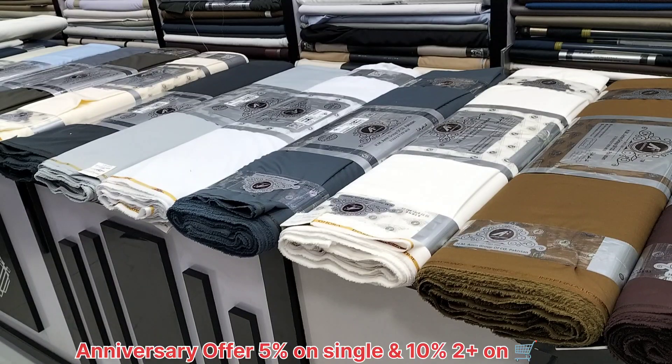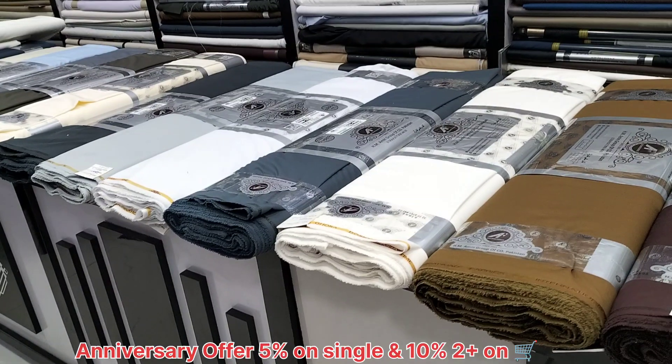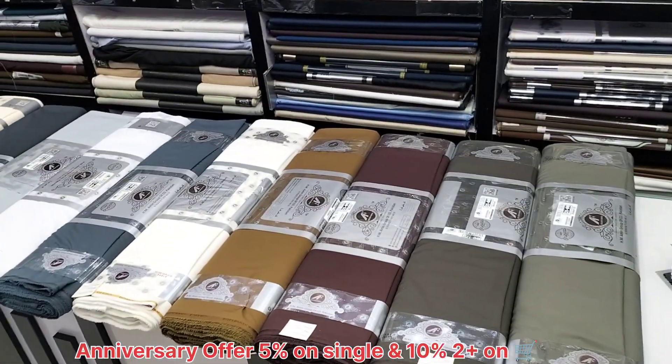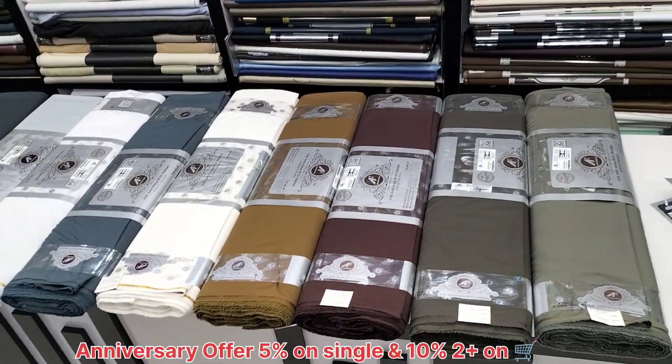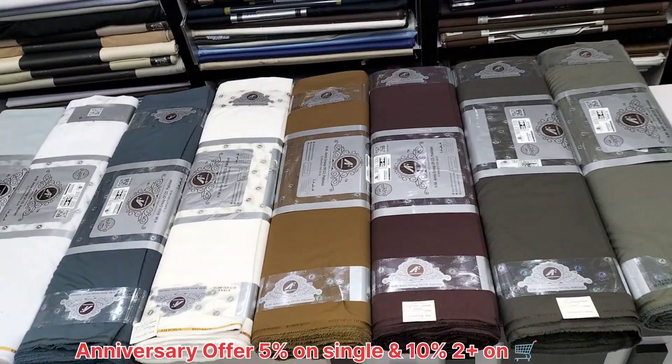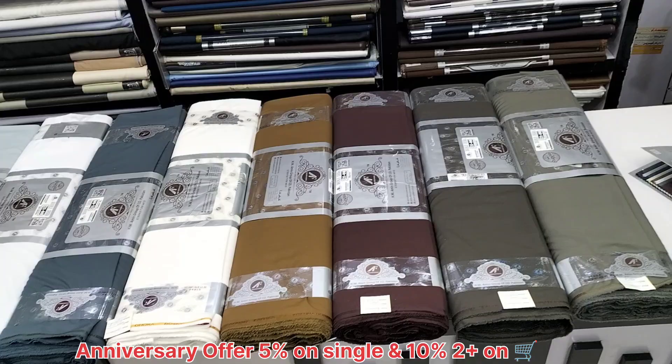Assalamu alaikum. Welcome back. This is the second part. We are going to start with double goda bozki. This is in two sets — navy blue and black in two sets.